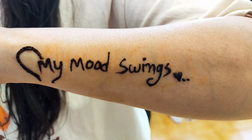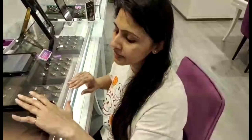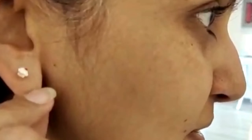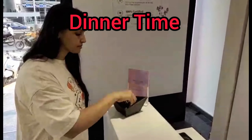I got a Mehendi tattoo, had some mood swings, and then I saw some finger rings. I liked a finger ring but there was a diamond so I didn't take it. But how could I leave those earrings? Finally, I bought them. And then there were toffees too.